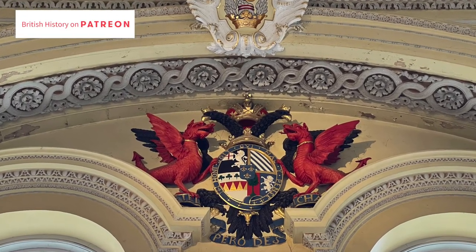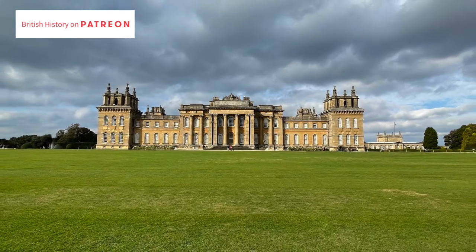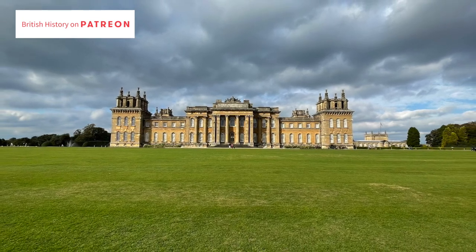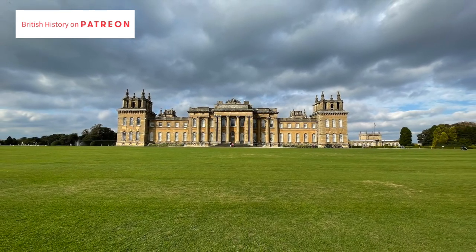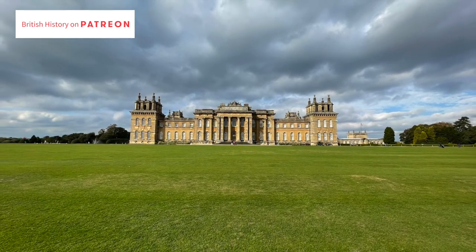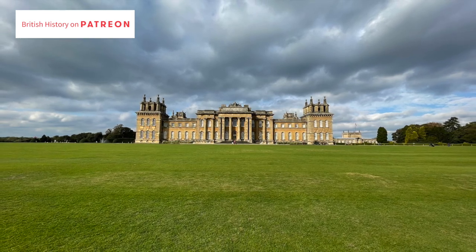I hope you've enjoyed this look around Blenheim Palace with me. If you have any questions about the palace, the history of it, or any of the interiors, please pop them in the comments and I will do my very best to answer them. Remember to check out the podcast with Antonia Keeney about Sarah Churchill as well. I will see you all next time. Bye for now.